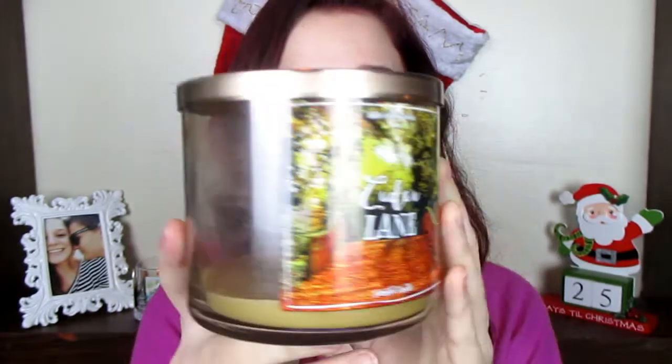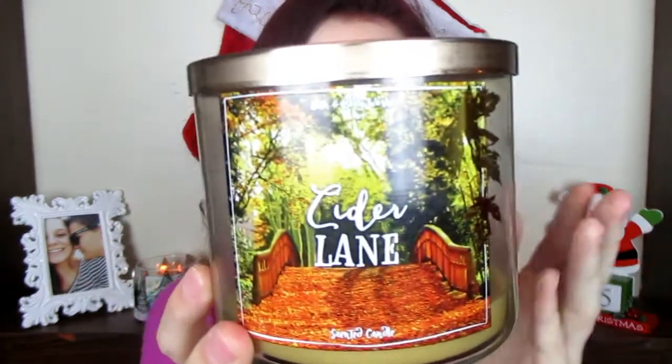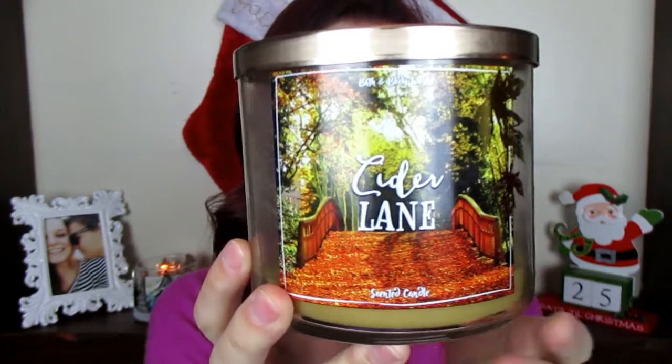The next one is called Cider Lane. If you guys saw one of my fall candle hauls this year, this is a new love for me. I am just in love with this candle. This one smells like caramel apples.